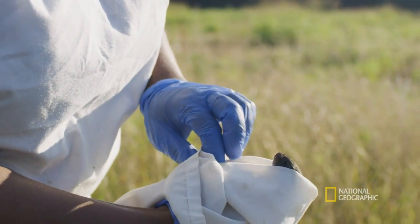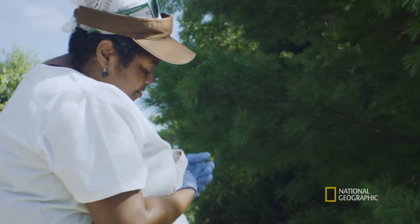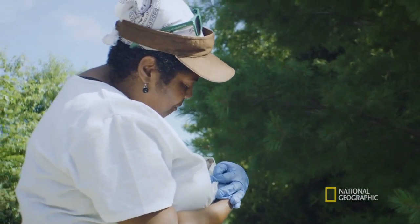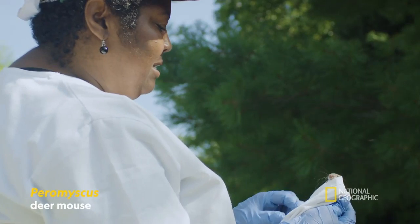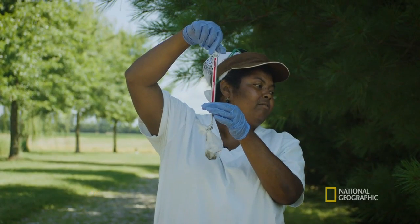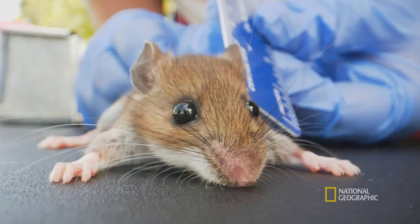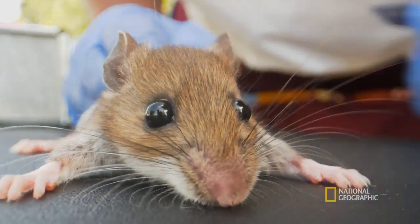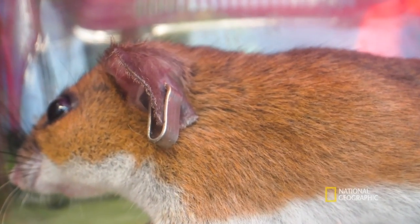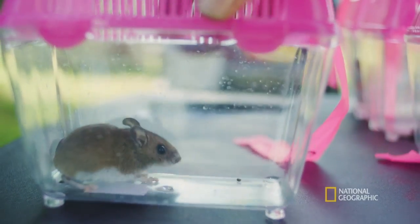Once we've captured the mice safely, we remove them from the trap — swaddled like a baby. We got another Peromyscus. Definitely a male, 14.5 grams in the bag. We weigh them, measure different parts of their body, and then we individually identify them with a tag. This gives us a glimpse into how animal communities are using habitats in our area.